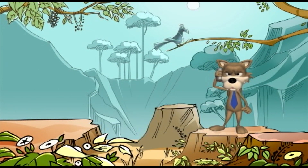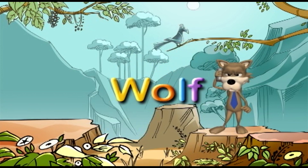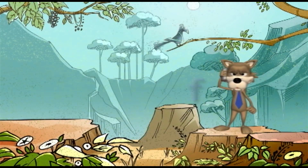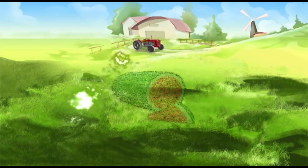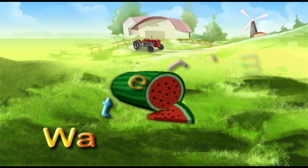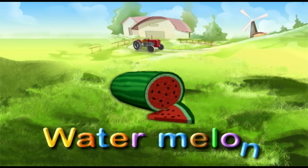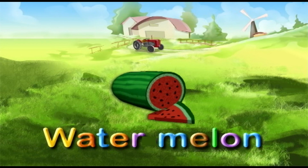What do you see? Wolf. You're so talented! Wolf. Watermelon. Good job! Watermelon. Yummy watermelon.